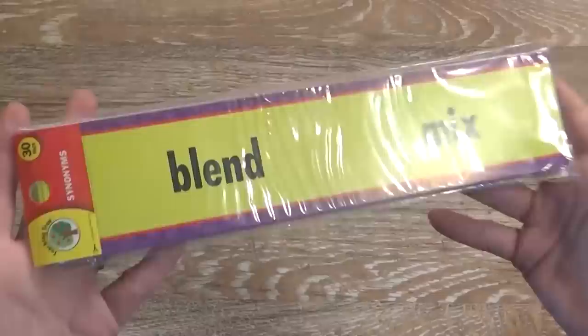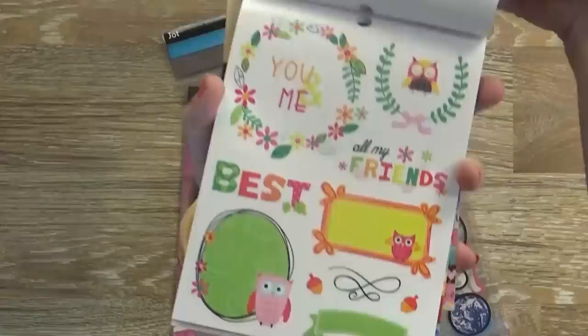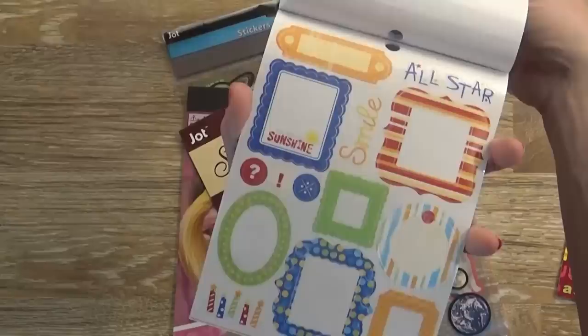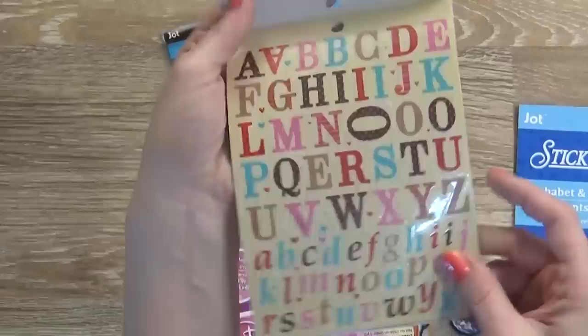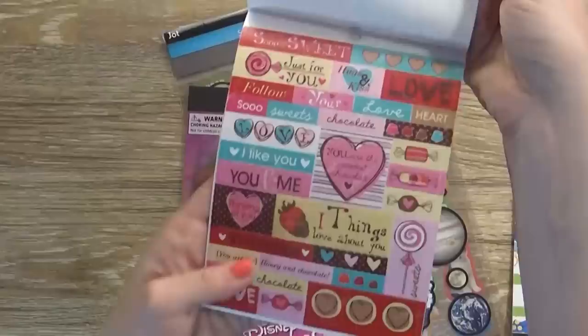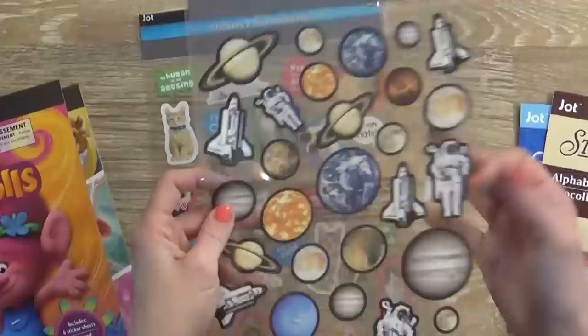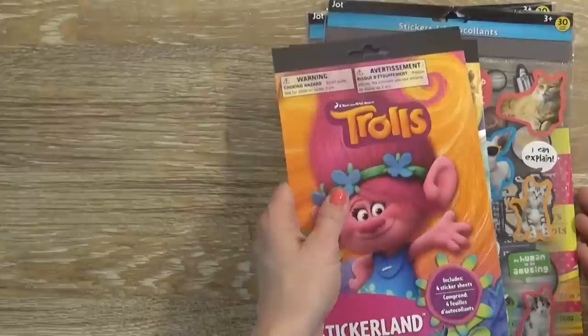Next up are the stickers. I was really impressed to find these at my Dollar Tree because these are very similar to ones you'd find at Michael's for planners. This one is like a washi tape with owls and alphabets, this one is alphabets in primary colors, and we have letters and treats — I love the strawberry one. I love that for just a dollar. I also have a package of princess stickers, troll stickers, one that's outer space themed, and kitties and puppies. My kids love stickers — some will go on their binders to decorate them, and others I'll save for rewards.